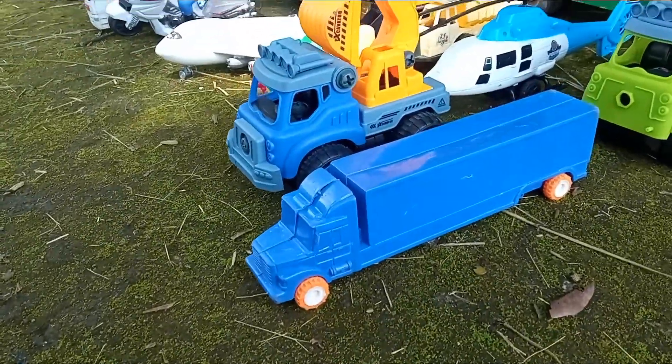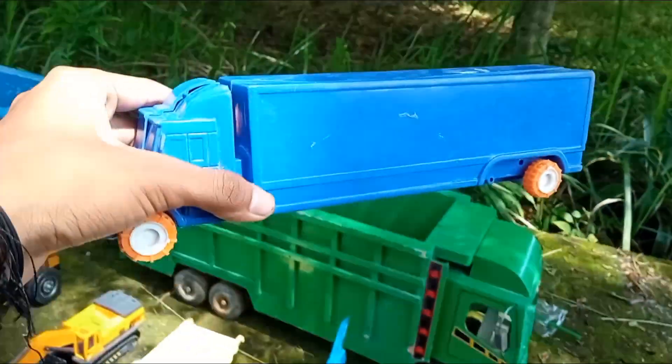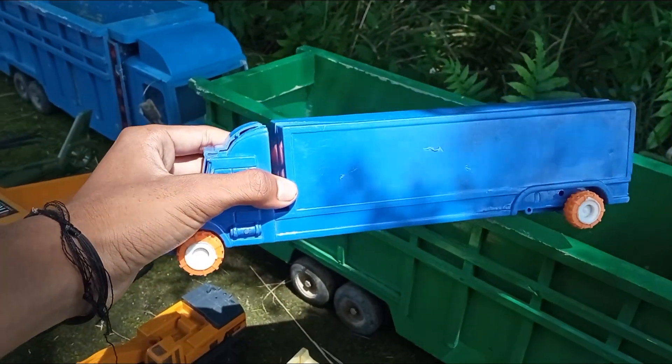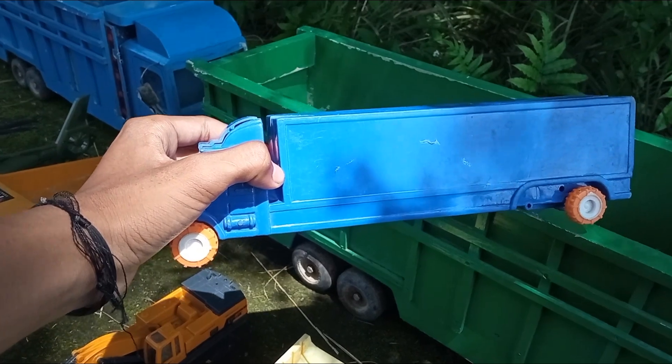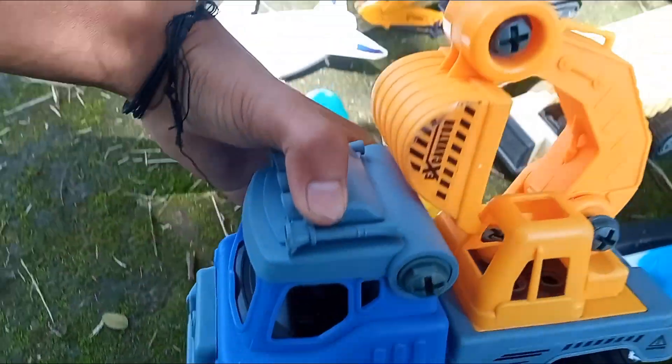Oke, kita ambil dulu dari mobil yang ini. Ini mainan apa? Kita langsung ambil. Wah teman-teman, ternyata di sini kakak menemukan ada mobil gandengbok - satu mobil gandengbok yang berwarna biru. Nah, kita simpan. Di sini ada lagi.